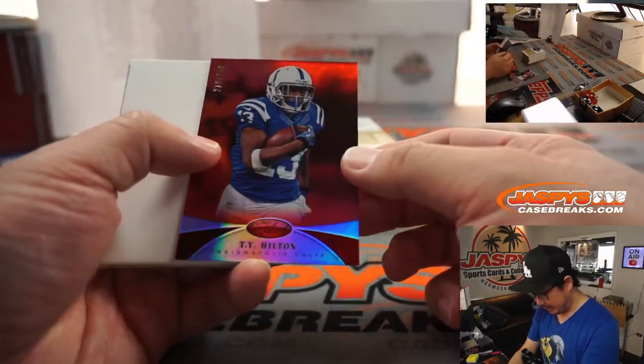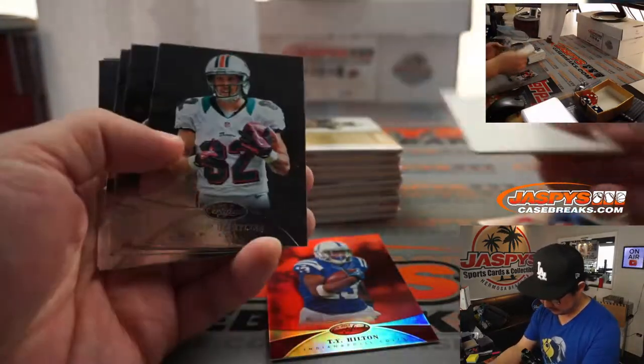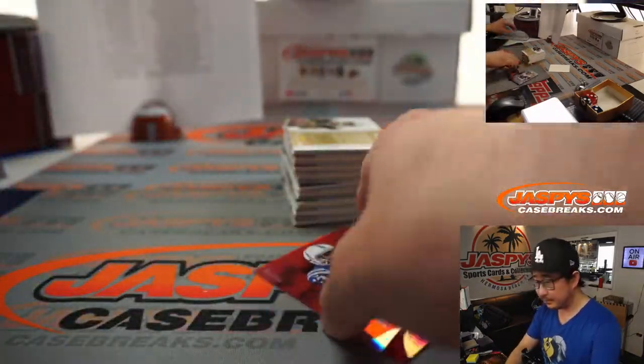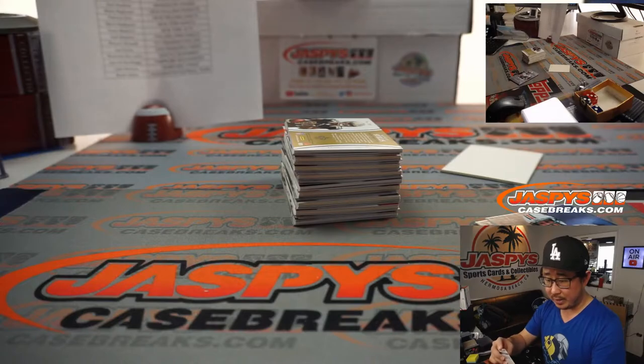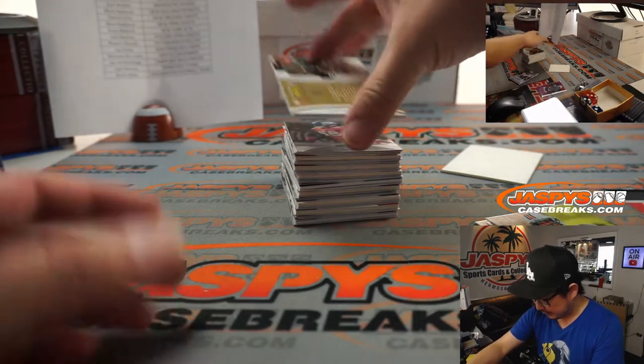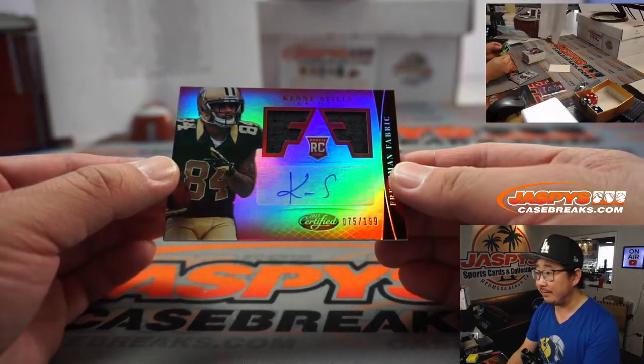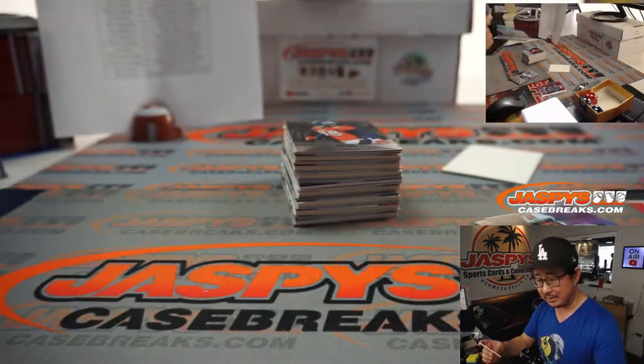All right, there's T.Y. Hilton to 250 — that's for the Colts, Brett. There's a jersey and autograph, Kenny Stills, 75 out of 199. Saints — that's for Patrick.